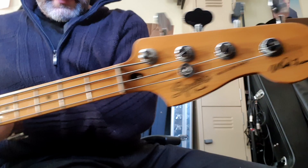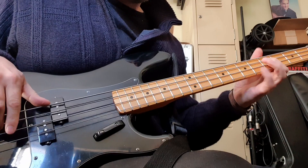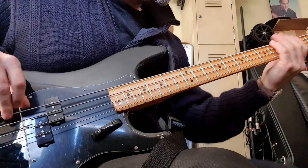Maple neck, tuners are decent enough. I'd love to mod this, but it's kind of just good as it is stock. So yeah — am I making another video of this? Have a good one, everybody!